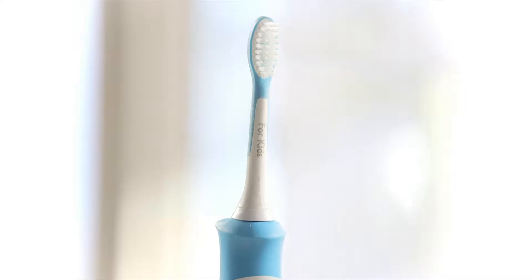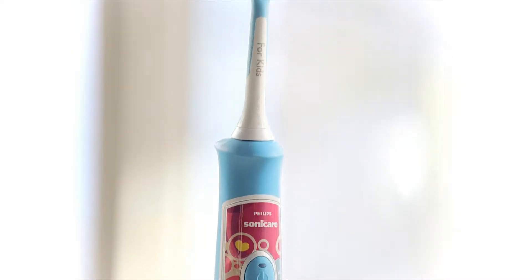The day your children get their first teeth is one to remember. The day they get their first permanent teeth is even more special, as they will last for a lifetime.